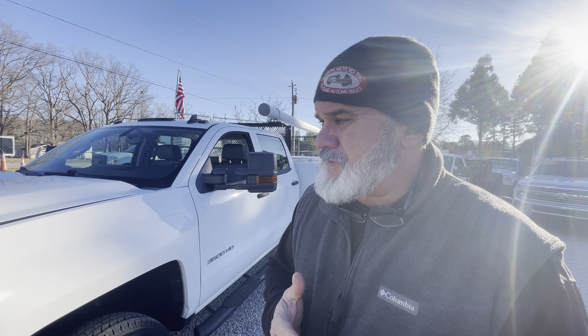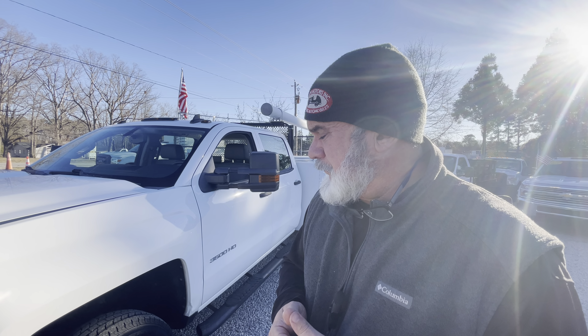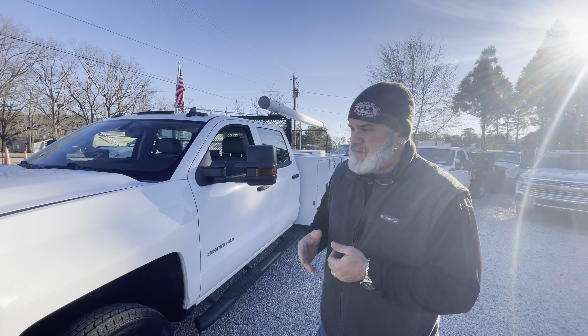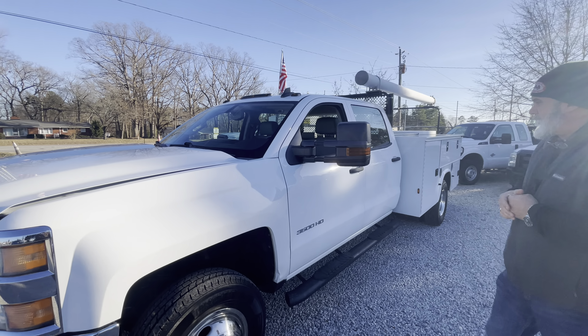It's got a ton of goodies that we're going to go over on the inside. This is kind of a step-up package — it's got so many things to go over. Johnny and I are going to walk around the vehicle real quick and just show off a couple things on the outside, of course.